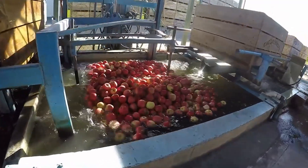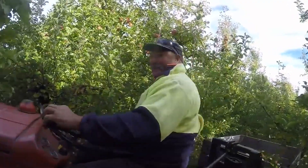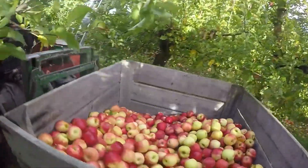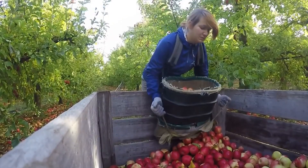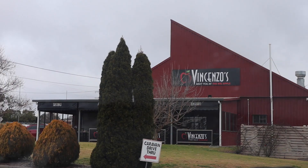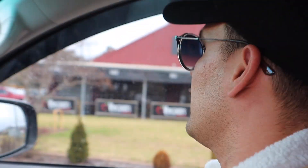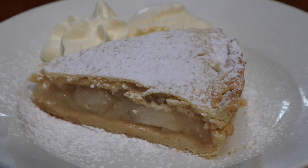Stanthorpe is known as the apple capital of Queensland. Apparently they grow lots of apples around here. This area is a really popular place for backpackers to come over to Queensland and work as fruit pickers. So if you're living overseas and want to do some fruit picking, you might end up at Stanthorpe. Right near the Big Apple, there is a place called Vincenzo's Cafe where you can try their famous apple pie.